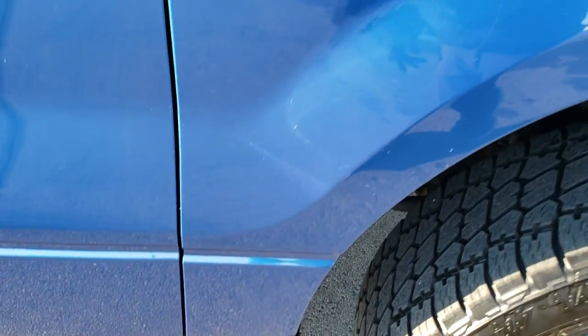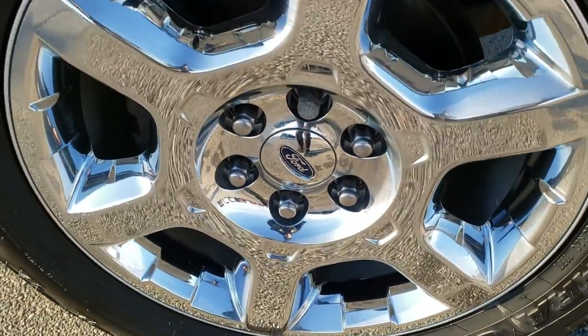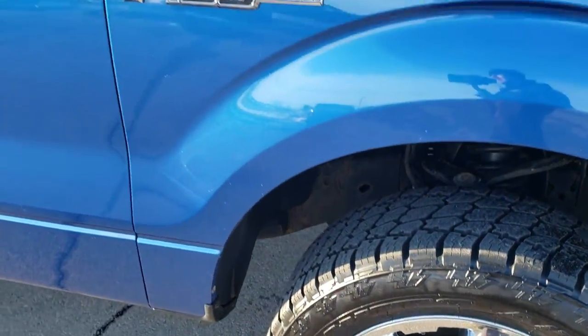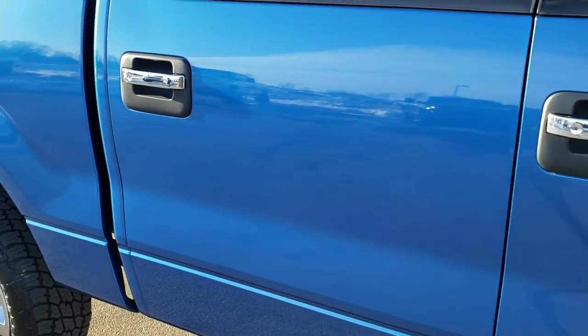The passenger side fender is in nice shape, and the passenger side rim is in nice condition as well. As you go down this side of the truck, take note of how clean the body is and how reflective and mirror-like that paint is.